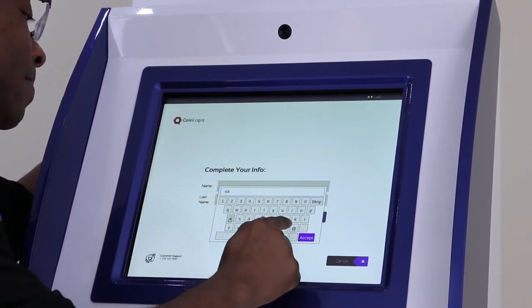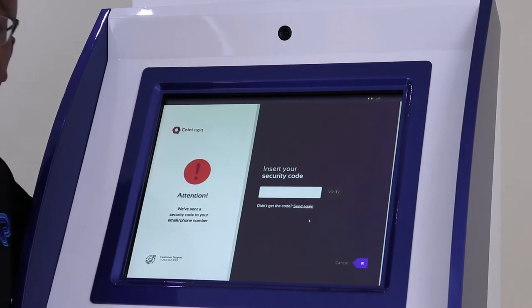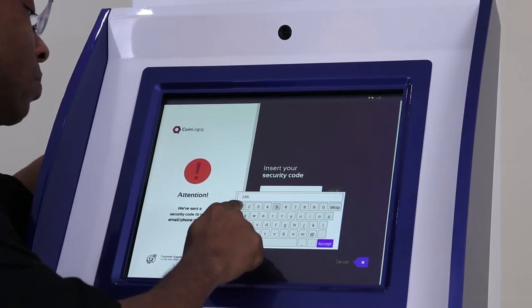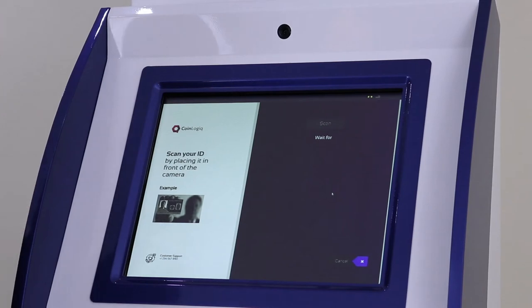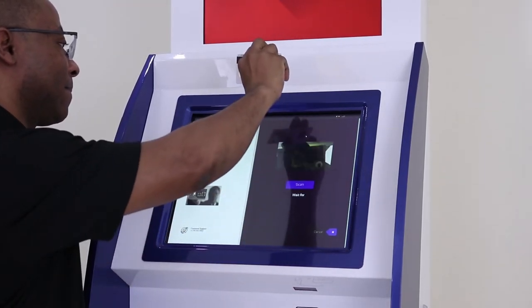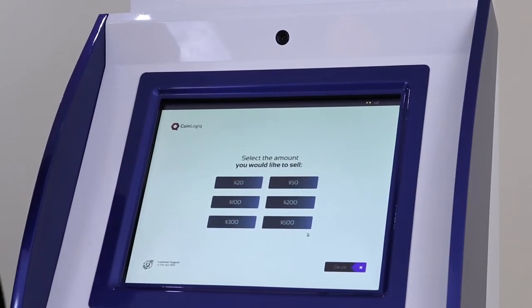I put in my name and submit. Now I'm going to check for my security code — got it here. I verify, and then I'm going to scan my ID. I press continue, and then enter the amount I would like to sell.